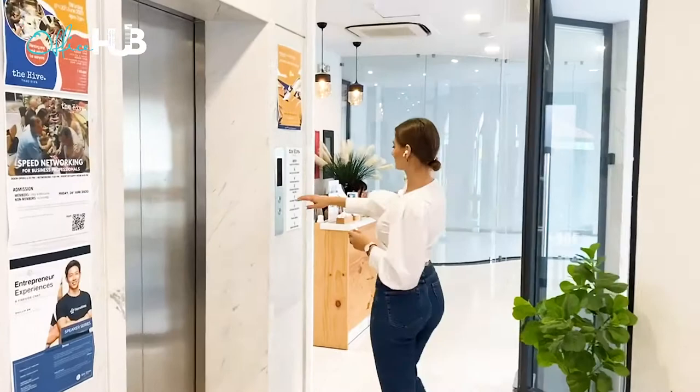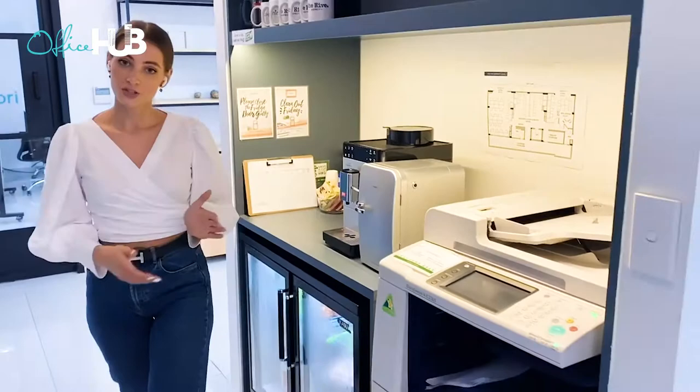Alright, let's have a look at the floors upstairs, shall we? Here we are on the third floor. We have pantry and printing facilities on each floor. And this floor is equipped with dedicated desks, so you can see a personal space where you can keep your belongings.